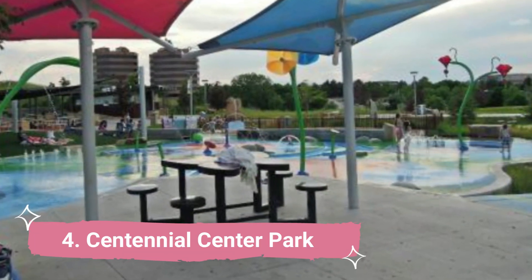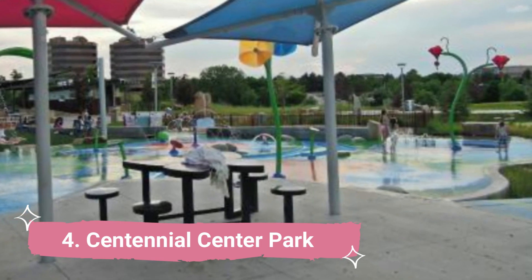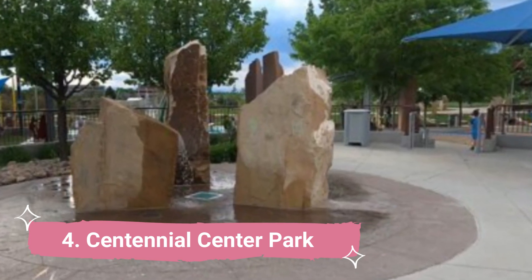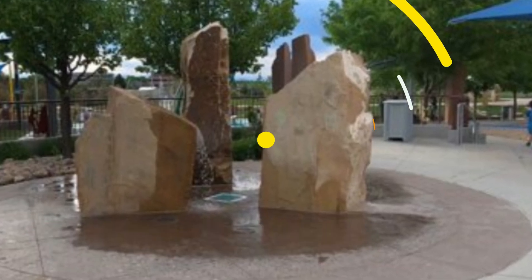Number 4: Centennial Center Park. Centennial Center Park is an award-winning park with lots of educational sections where you and the kids may learn a lot. Located close to the Centennial Civic Center, the Colorado Statehood Walk, the Viewfinder Walk, the Amphitheater, and the Main Plaza make up the park's divisions.